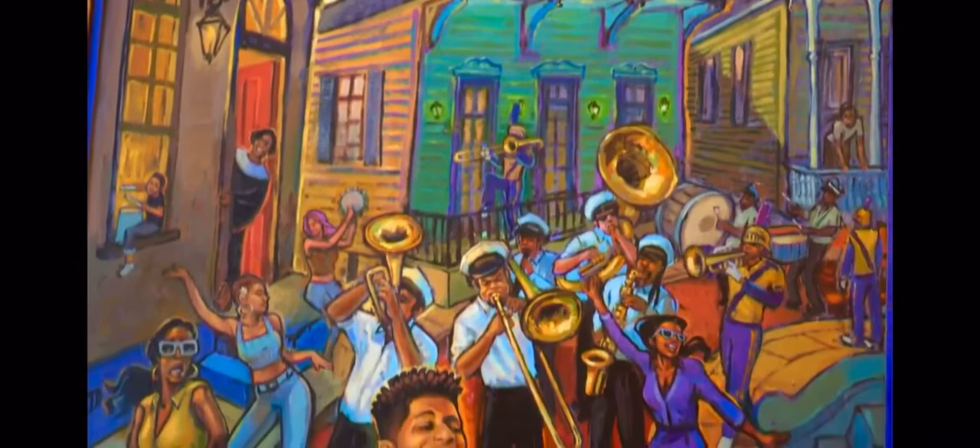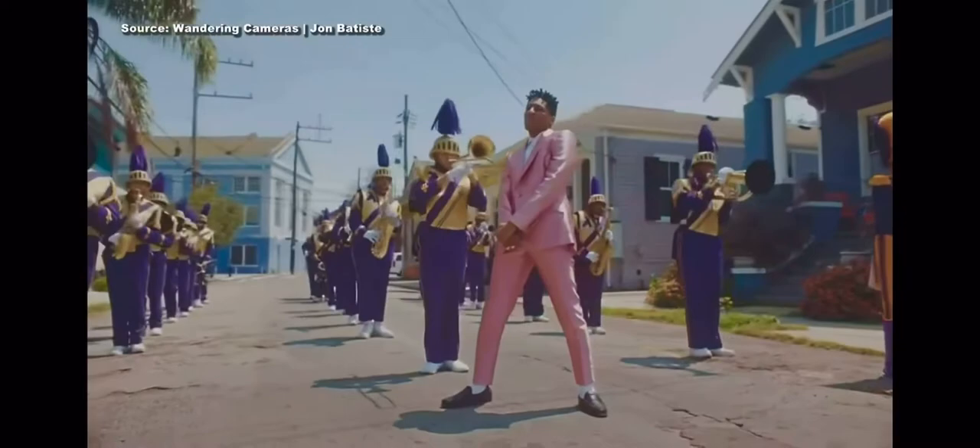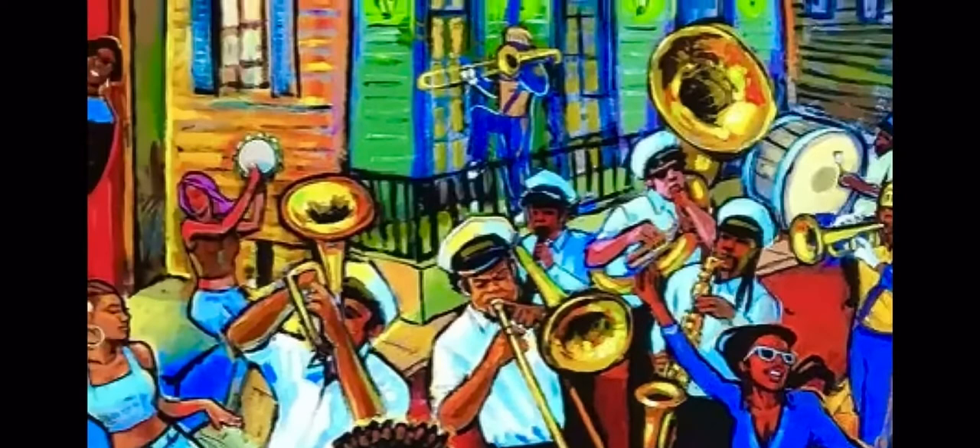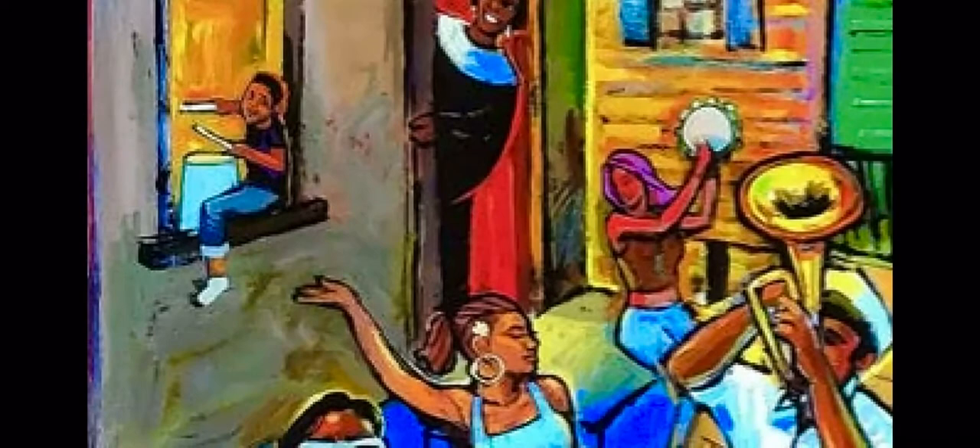The painting unveils a host of secrets embedded in the colors, including the Purple Knights, also featured in the music video. Those three St. Aug members are in there. John also said he wanted a lady who had just come home from choir practice, so I had to throw that in there. There's a bucket board here, and this is actually a combination of my wife and my daughter — everybody's in there.